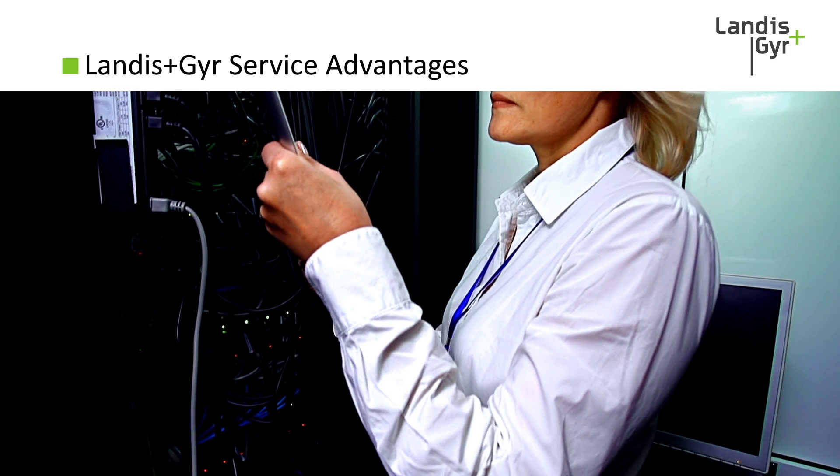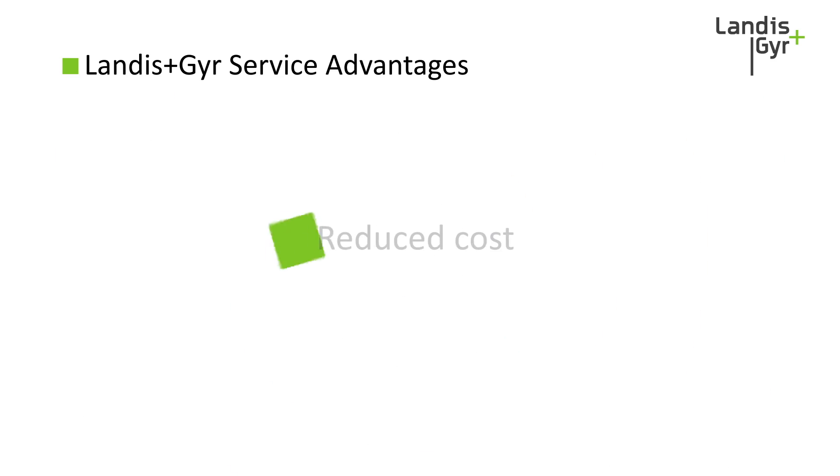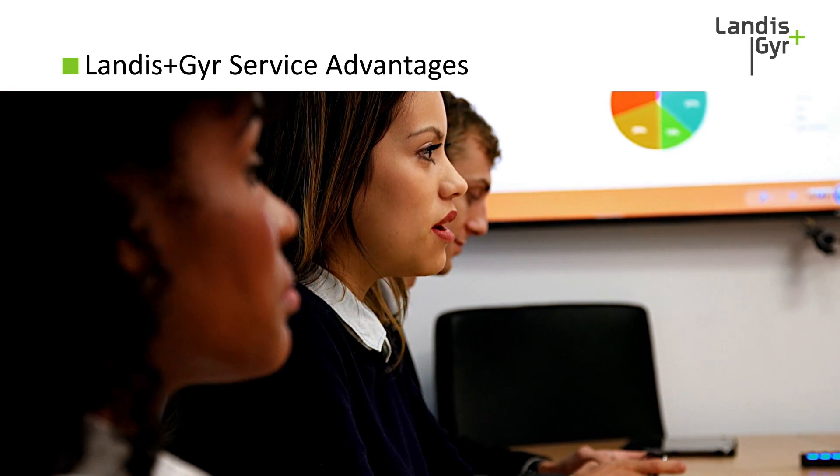Unrivaled expertise: nobody knows our products and solutions better than we do. Reduced cost: we can help you minimize your need for hiring, training, and retaining internal talent.